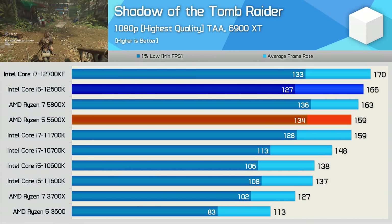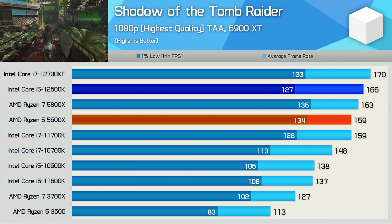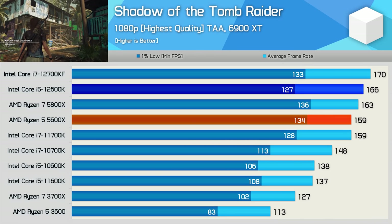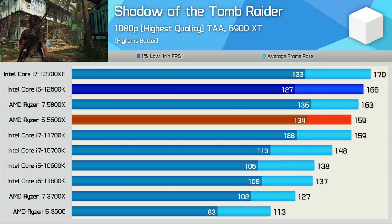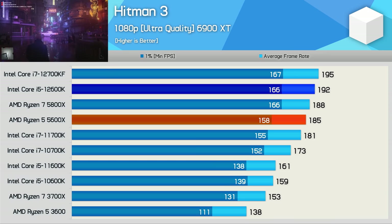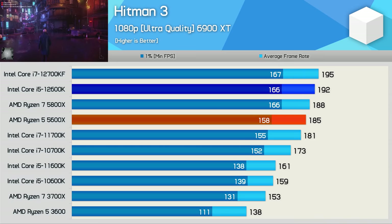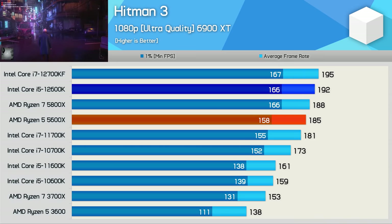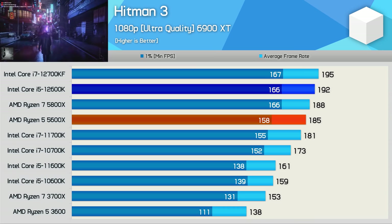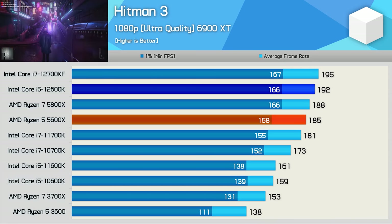The Shadow of the Tomb Raider results are far more interesting, as this is a very CPU-intensive title. Like F1 2021, the results are a mixed bag — the 12600K was 4% faster than the 5600X when measuring the average frame rate, but 5% slower for the 1% low. Still, performance overall was much the same and you're certainly not going to notice any difference between these two CPUs. Hitman 3 is also very CPU demanding, but if you have a 6-core, 12-thread processor from past generations, you've got more than enough processing power, with well over 100 FPS for the 1% low. The 12600K crushed it with 166 FPS for the 1% low and 192 FPS on average, making it 4% faster than the 5600X — basically the same gaming performance.